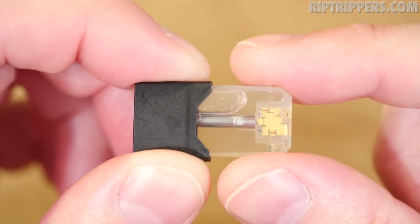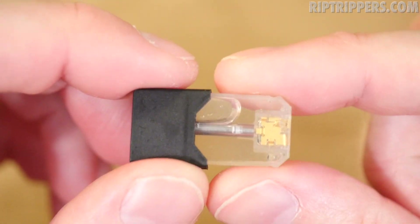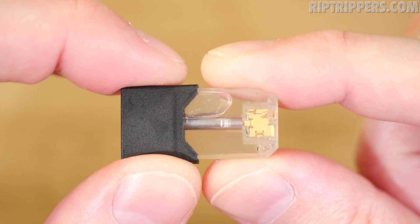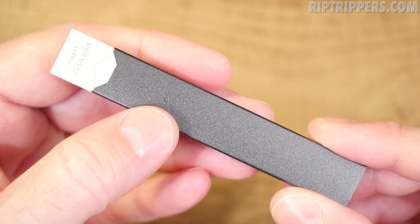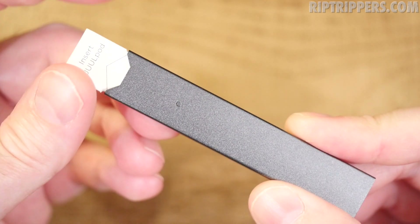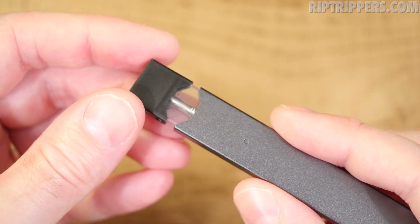There is your tank section — your 0.7 mil e-juice tank section. Everything is enclosed, it's not going to get on your fingers, it's just very convenient. Here's your mouthpiece. In order to activate this thing, we've got to plug the pod into the battery. Here's a close-up view of the battery — it's about the size of my index finger without the pod installed. There's your battery light indicator, which will not activate until you plug the pod in.